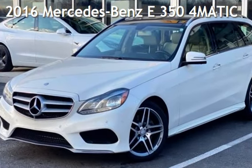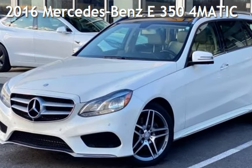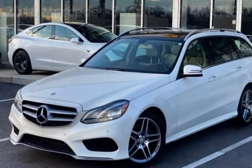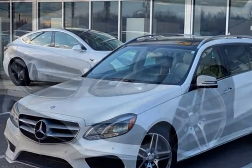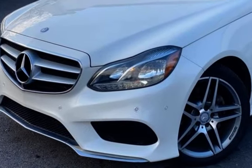Presenting a pre-owned 2016 Mercedes-Benz. This four-door wagon has a six-cylinder, 3.5-liter V6 engine, with all-wheel drive, and an automatic transmission.